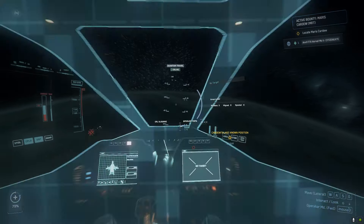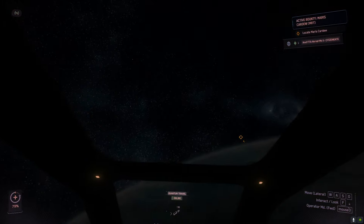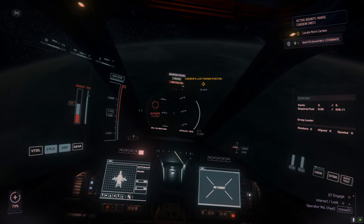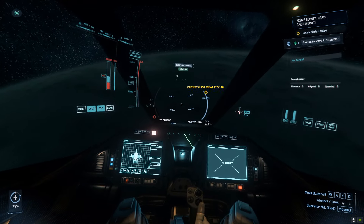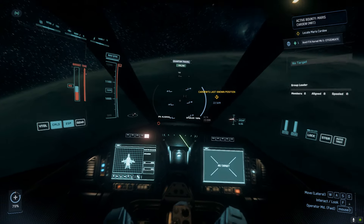We're going to go hit a bounty target with the F7A, hopefully it's a ship based bounty this time. The last one I went on ended up being on foot, which was fine but not anyone's idea of a great time with a fighter.